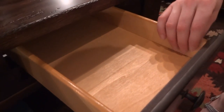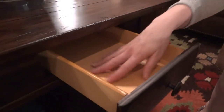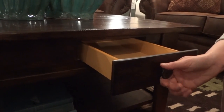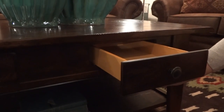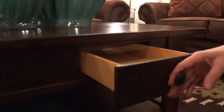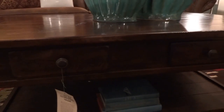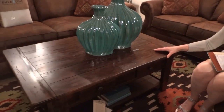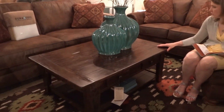These drawers are lacquered all the way around, so you cannot get a snag with this wood — it's not rough at all, it's nice and smooth. It also features a wood-on-wood glide, as well as dark hardware.